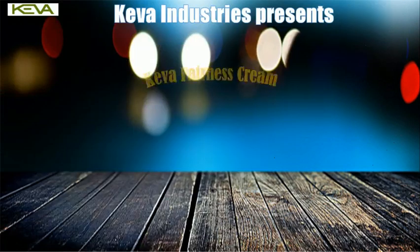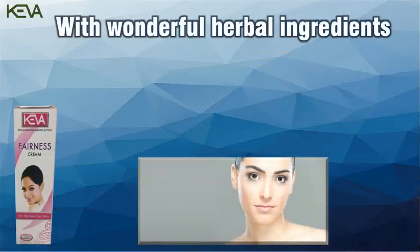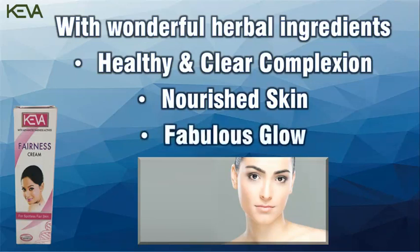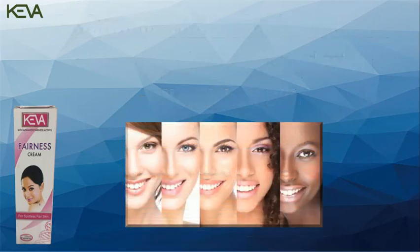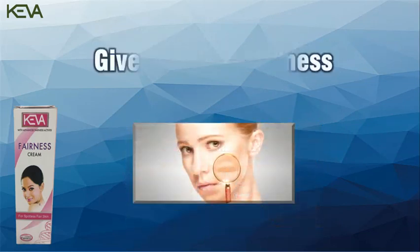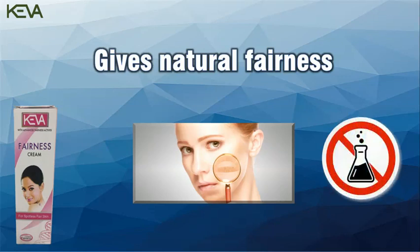Now Kiva Industries brings Kiva Fairness Cream. Kiva Fairness Cream with wonderful herbal ingredients provides a healthy and clear complexion with nourished skin, giving you fabulous glow, leaving skin soft and supple. Kiva Fairness Cream is suitable for all skin types and gives you natural fairness without any harmful effects of chemicals on your skin.